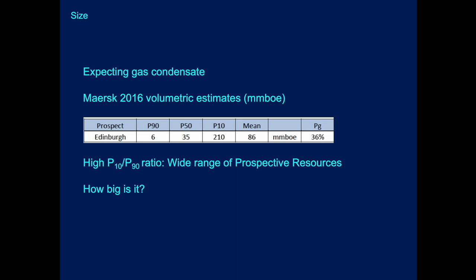The Edinburgh prospect is expected to be gas condensate. In the 2016 relinquishment report, Maersk Oil quoted a resource range of 6 to 210 million barrels of oil equivalent — P90 to P10. That wide P10-to-P90 ratio indicates significant uncertainty, though DNO and Shell have since reworked the estimates. These public-domain numbers remain the reference for now.